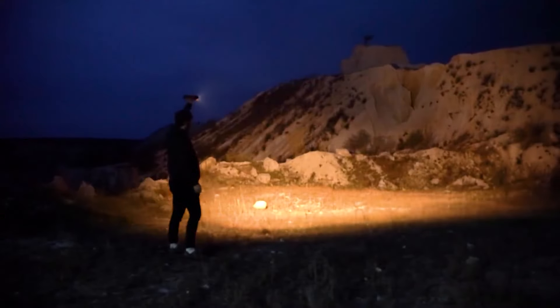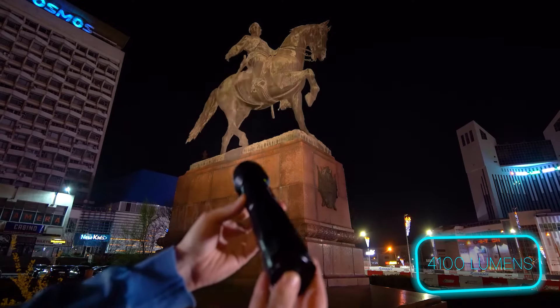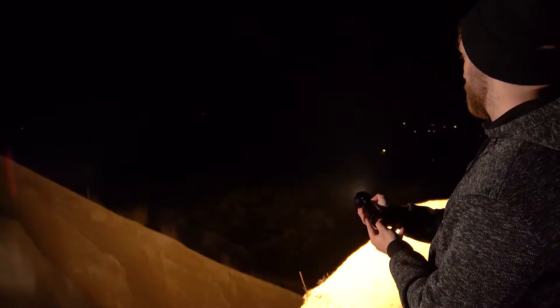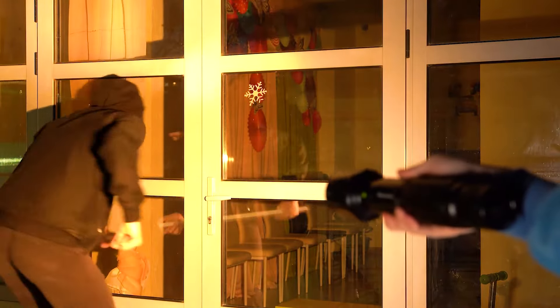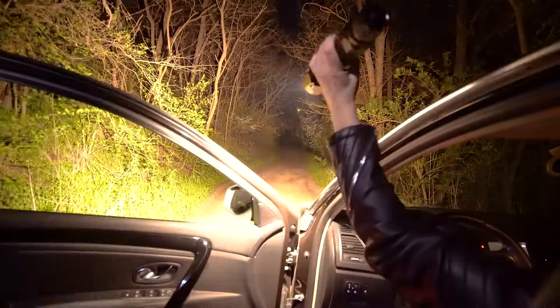The Flash Torch unleashes a dazzling 4100 lumens of brightness, making it the undisputed king of flashlights. Sure, it's got a hefty price tag and some practical limitations, but if you crave the ultimate in portable illumination, the Wicked Laser's Flash Torch delivers an experience like no other.